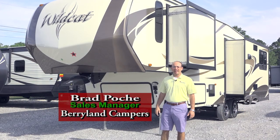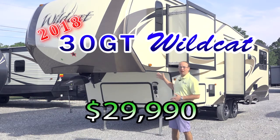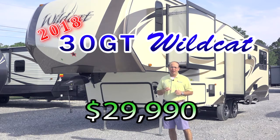Hi, Brad Poche here with Berryland Campers. Thanks again for visiting us on the World Wide Web. We're talking about some specials today, and we've got an exciting new special from Wildcat. This is a 30 GT model, and it's under 8,000 pounds.